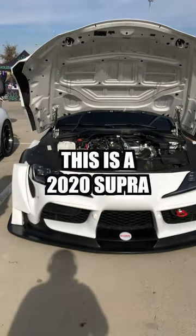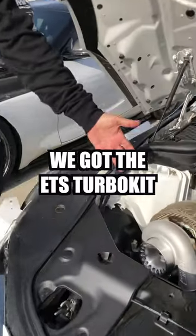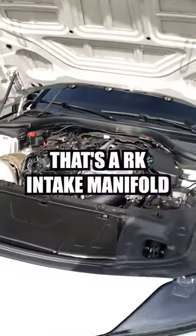My name is Tony Nguyen. This is a 2020 Supra HKS wide body. We got the ETS turbo kit, the full ETS exhaust, and that's the RK intake manifold.